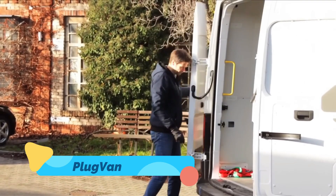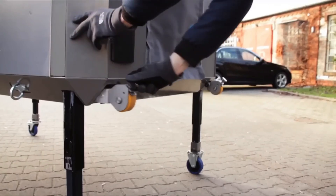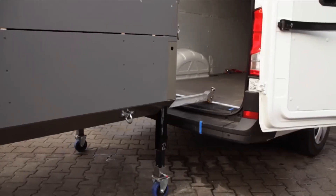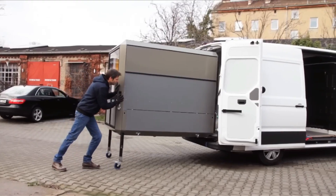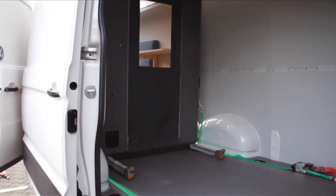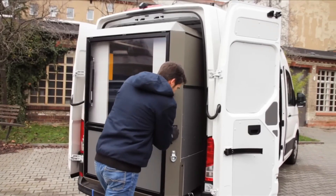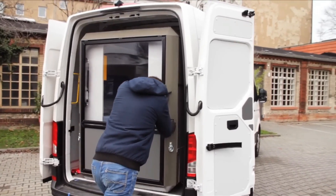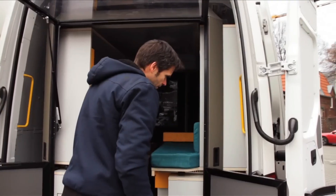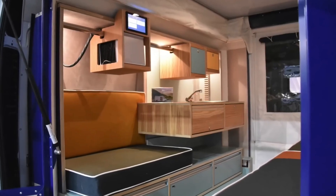Plugvan — for ultimate flexibility, meet the Plugvan, a plug-and-play camper module that turns any van into a mobile home in minutes. No tools, no drilling — just slide it in and you're ready to roll. With integrated sleeping, cooking, and storage areas, Plugvan transforms work vans or cargo vehicles into cozy cabins on wheels. And when you're done adventuring, simply slide it out and use your van for something else. It's van life without the commitment — a brilliant solution for weekend warriors, digital nomads, or anyone dreaming of freedom on four wheels.